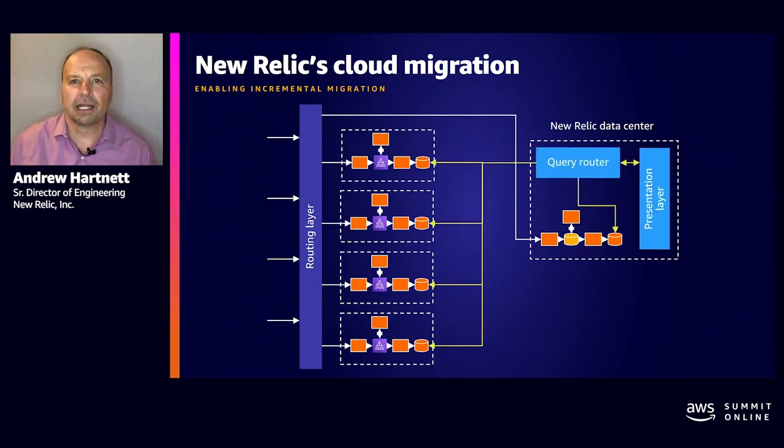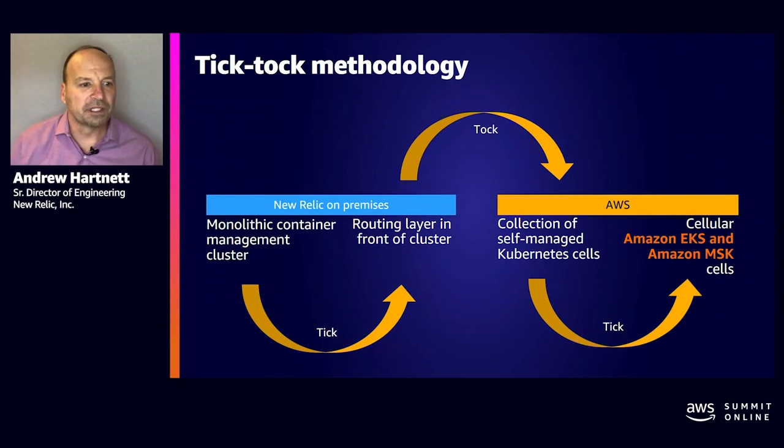While going through this migration, an additional service was needed to route queries across both environments as a single customer's data could be spread across several cells. The tick-tock model was an approach used by Intel to alternate between improvement and innovation every 12 to 18 months — shrinking an existing chip microarchitecture in the tick, and developing an entirely new one in the tock. By adding the routing layer first, we learned important lessons before the move to AWS, and while in AWS, we learned important lessons before our move to EKS.